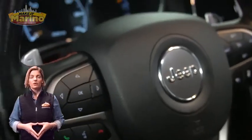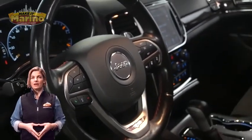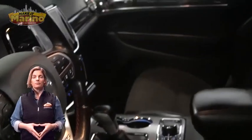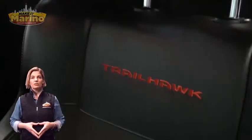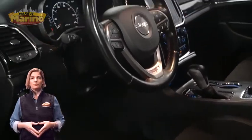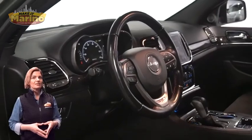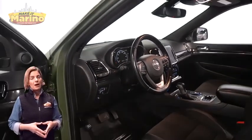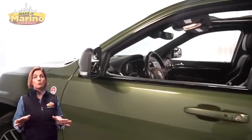Heated and ventilated front seats, heated steering wheel, 37,000 miles on the odometer, 8.4-inch touchscreen, navigation, rear backup camera, dual zone temperature control, select terrain system, split folding rear seats, power sunroof, power liftgate, 3.6-liter V6 engine, and so much more.